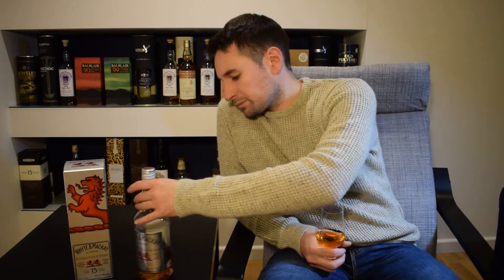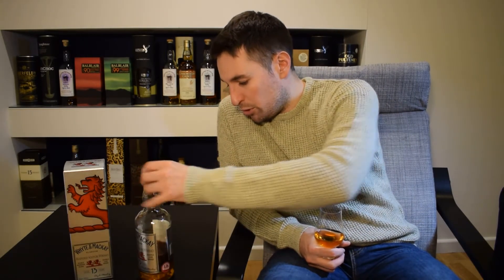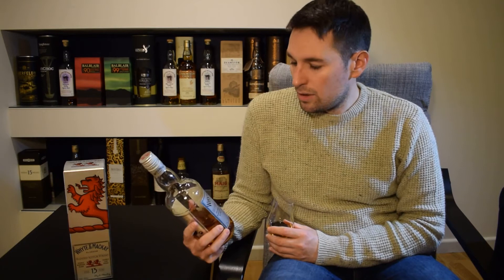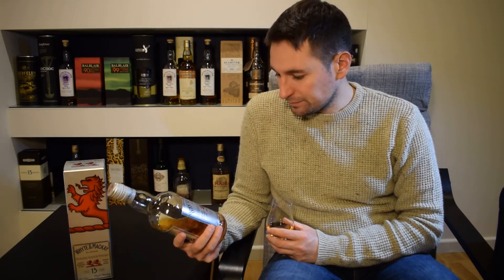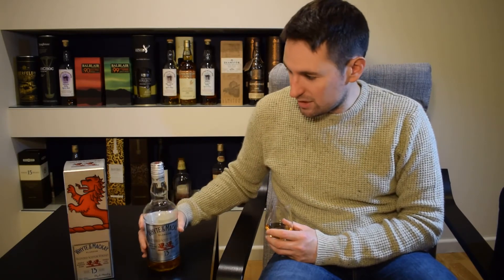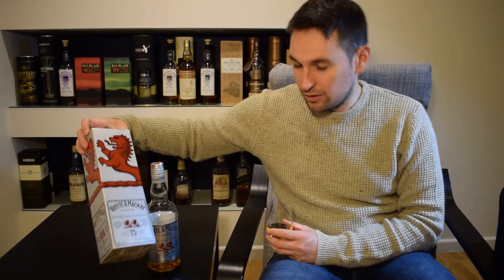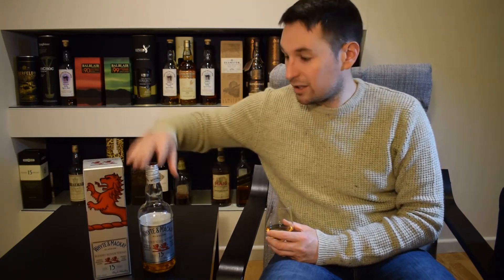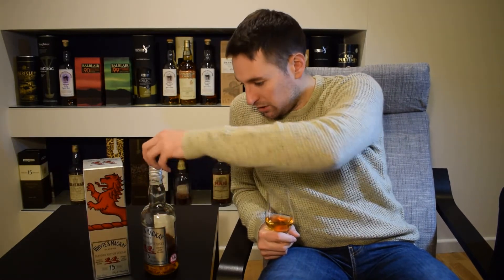I'm not too sure on the malt proportion, the malt content — I don't think it's as high as the Teachers. Whyte & Mackay distilleries include Dalmore, so there may well be some of that in here. Interesting presentation — the box is quite fetching. It is certainly a step up from the standard Special, which you can normally get in a litre bottle in the shop. Screwtop, no cork, akin to the others.